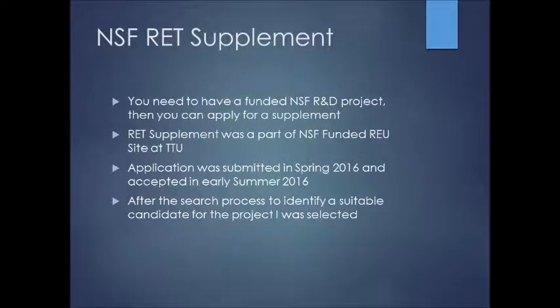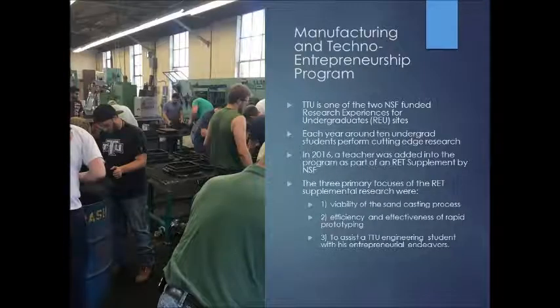To further clarify, TTU is actually one of two NSF-funded Research Experience for Undergrad sites. Each year, around 10 undergrads participate and perform cutting-edge research. The 3D-printed dinosaur is an example of one of the projects they've completed. In 2016, a teacher was added — that was me — through the RET supplement.